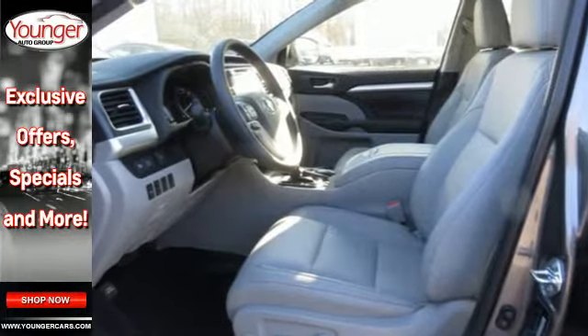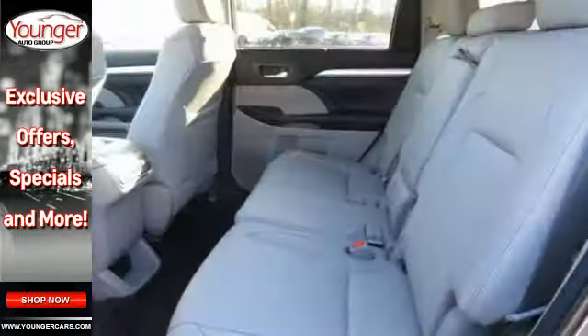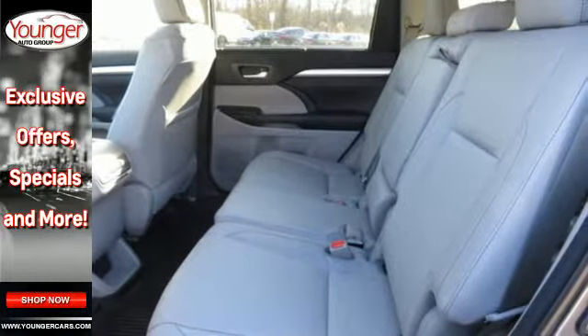Refined body styling is complemented by LED taillights and stoplights, privacy glass, and heated power mirrors with folding feature.